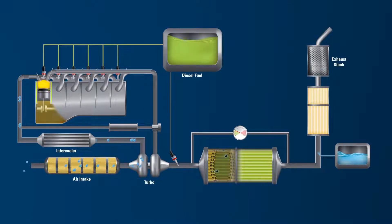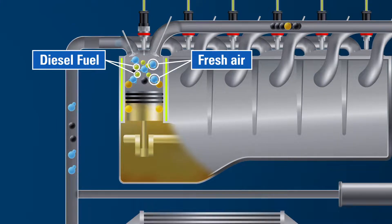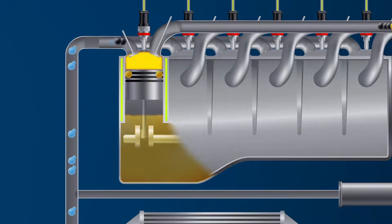Inside the modern heavy-duty diesel engine, pistons rise and fall rapidly within the engine cylinders. Fresh air enters the combustion chamber and mixes with the fuel that is injected. This mixture is compressed, which triggers ignition.